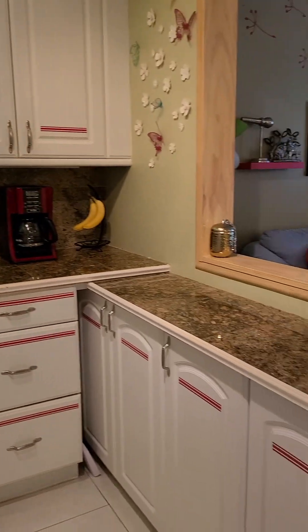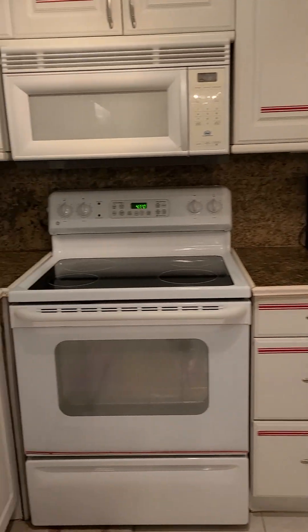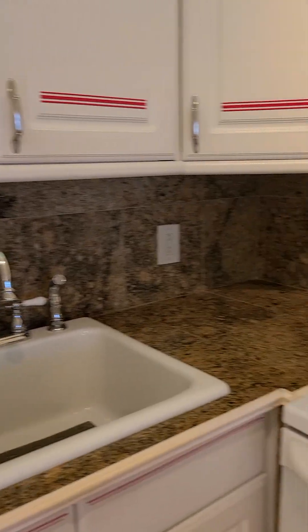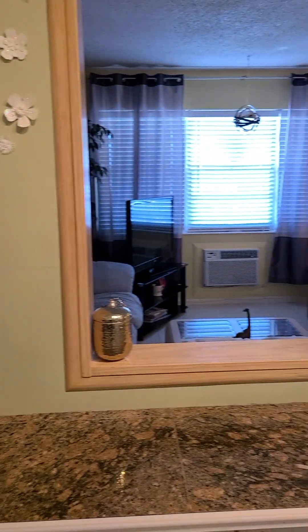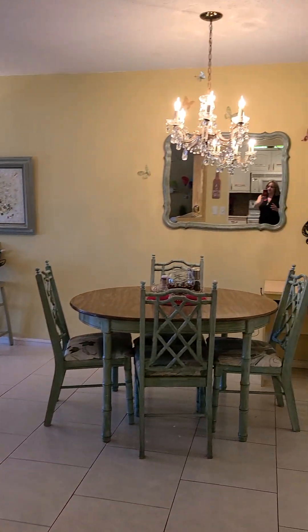We also have cabinets here. We have tile backsplash. Nice open concept in here. Dining room.